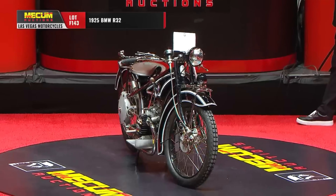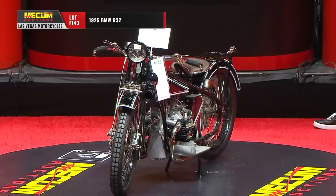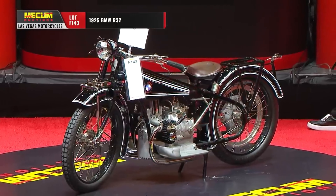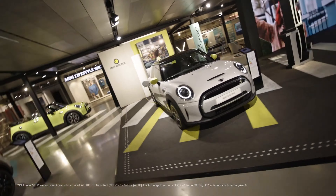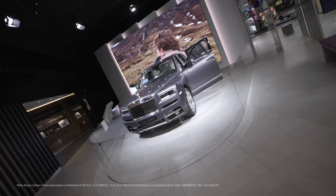One of BMW's first vehicles was not a car, but rather the BMW R32 motorcycle, introduced in 1923. BMW's headquarters in Munich features a museum called the BMW Welt, where visitors can explore the brand's history and see its latest models.